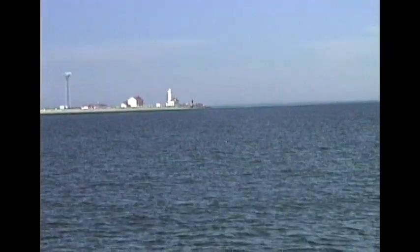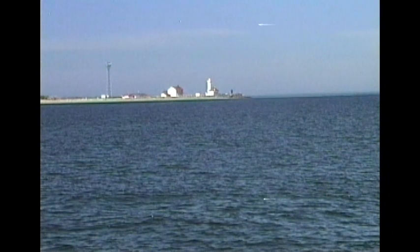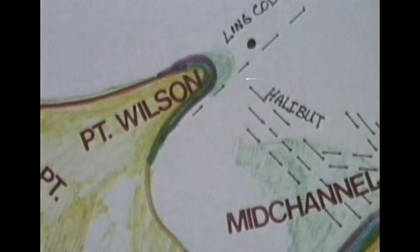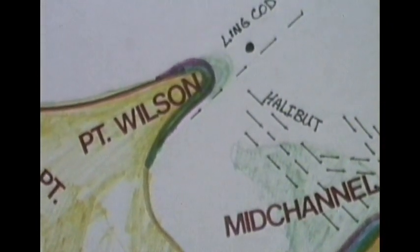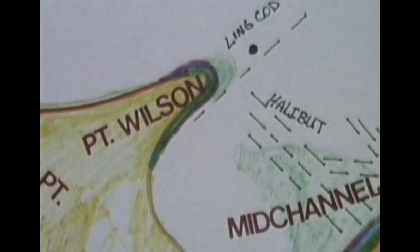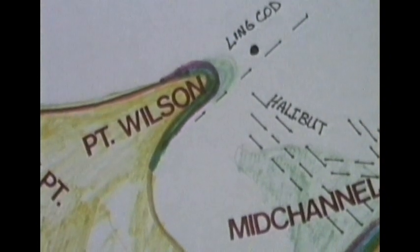That whale just surfaced right in here a minute ago. Let me get my chart out and show you exactly where I'm sitting. We're sitting right about where the H is in the word halibut — that's where we saw that whale. We're now going to move in closer and show you that troll for Kings right off of Point Wilson itself, in close where that boat ramp was.